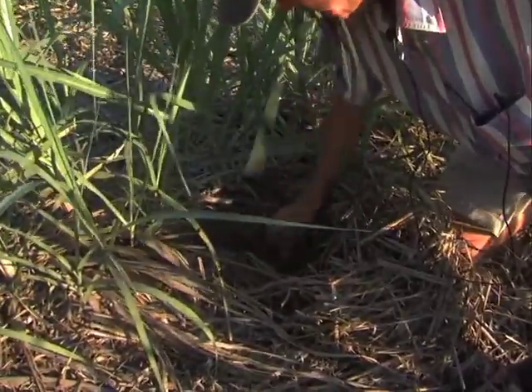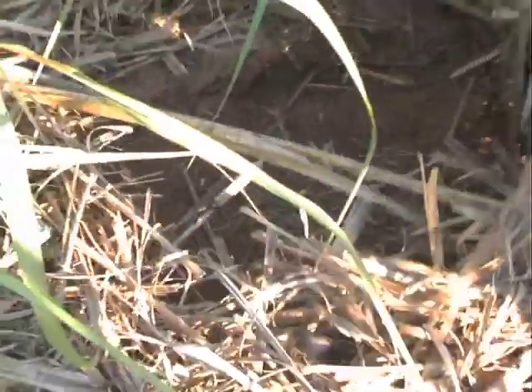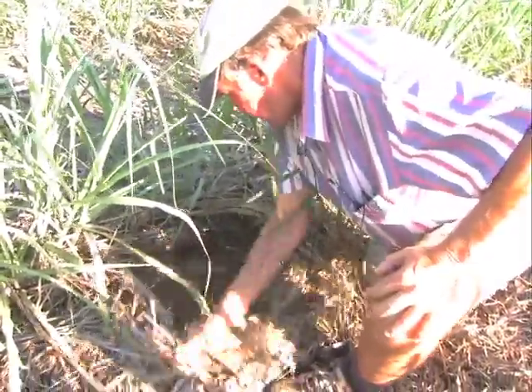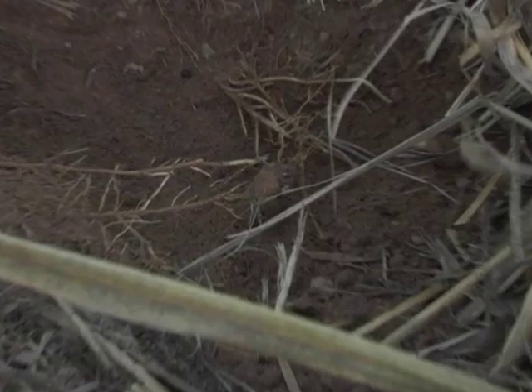Look at that — you can still scratch it. Look at the roots. Four years of harvesting and all the roots, cane roots coming through — out to here. They're all cane roots. The soil is alive.